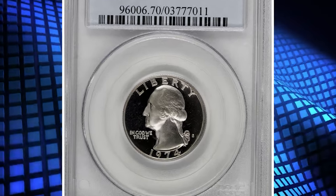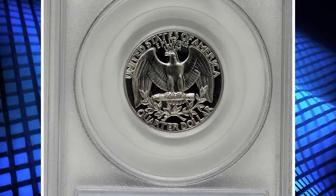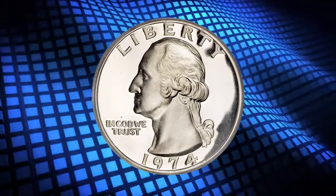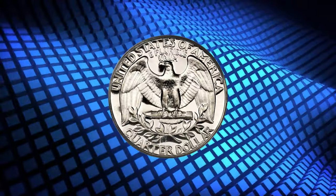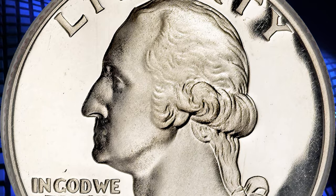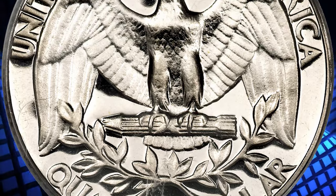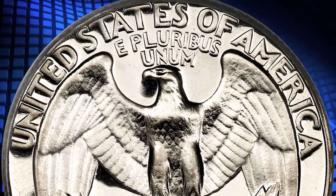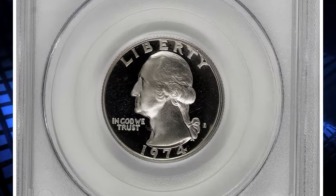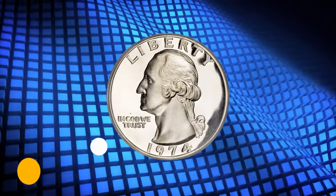Number 1. This is a 1974 S Proof Quarter Dollar graded PR70 Deep Cameo by PCGS. According to the grading service, the 1974 S Proof Washington Quarter is fairly common and can be obtained inexpensively in any condition up to about PR69 Deep Cameo. Only in PR70 Deep Cameo is it very difficult to obtain, and any example in perfect PR70 Deep Cameo condition will command a significant premium. This specimen is literally the perfect coin — liquid mirror fields contrast boldly with the strongly impressed devices to produce a memorable Deep Cameo effect. The present coin is simply unimprovable. It was sold for $10,925.